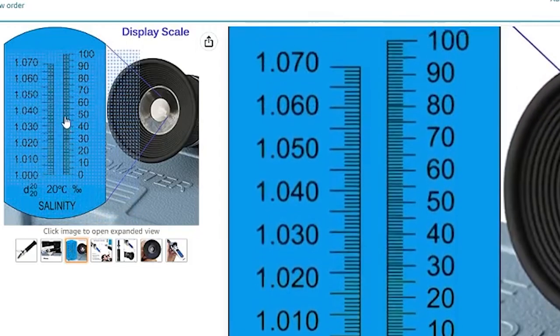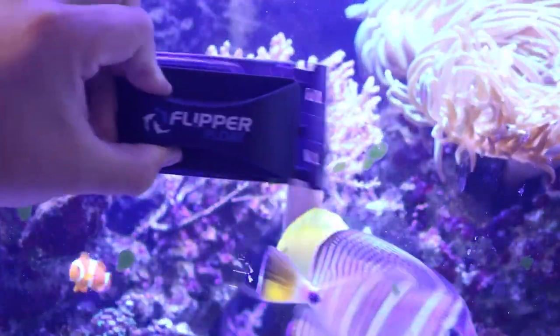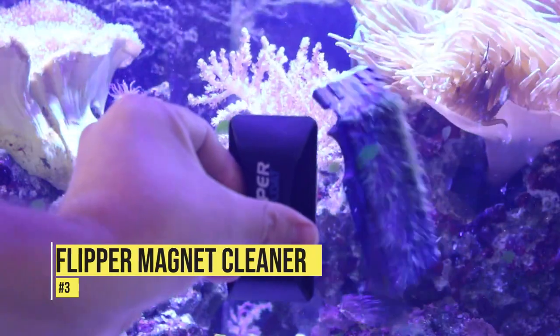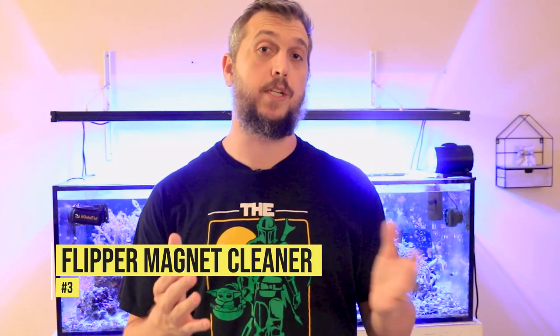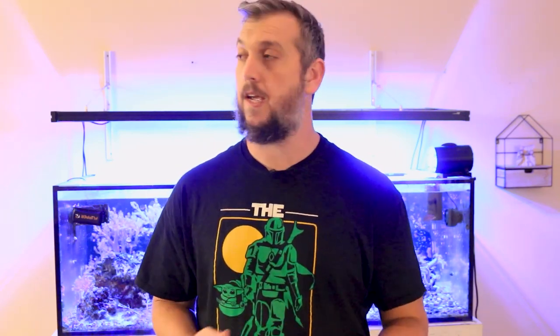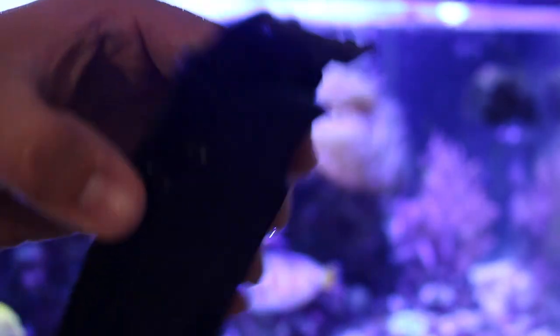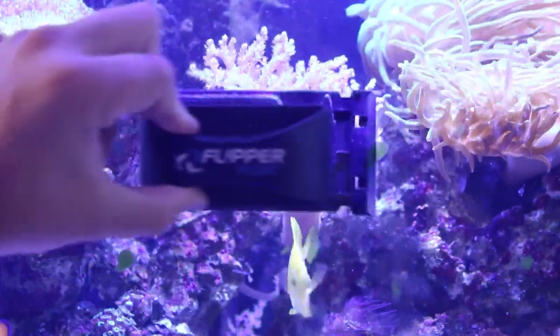Product number three is one I use all the time and absolutely love: the Flipper magnetic cleaner. You can get the Flipper Float or the more traditional Flipper, and you can find those directly on Amazon. The Flipper allows you to easily clean your glass — you can switch between the scrubby side or the blade side. It's just a great overall product to have for your reef aquarium.